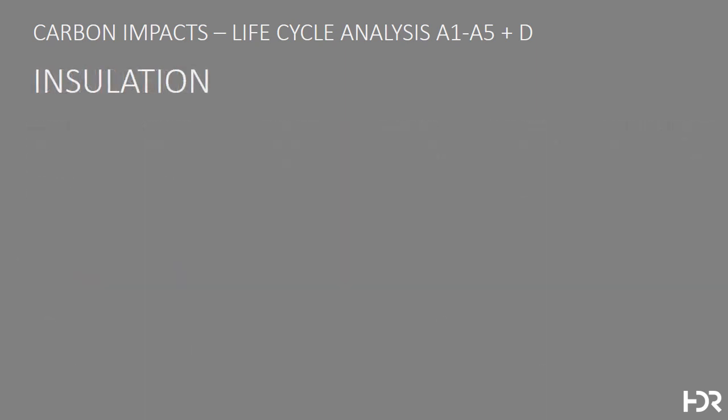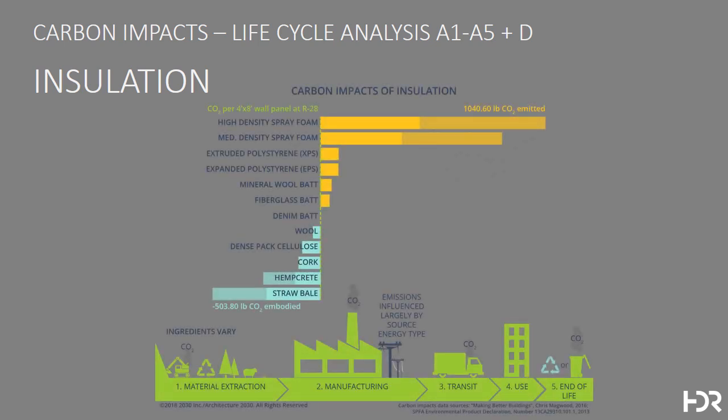One of the really interesting areas is in building insulation. Here shown in a graph used with permission from Architecture 2030 and Chris Magwood, where you can see that high-density spray foam for every 4x8 panel installed in a building with R28 emits approximately a half ton of CO2. Denim batt insulation, made from blue jeans, is essentially carbon neutral. And products at the bottom of the graph, made of wood and agricultural waste, actually sequester carbon, creating an opportunity to improve the performance of buildings.